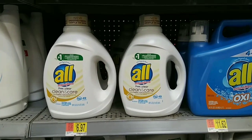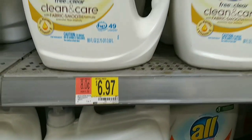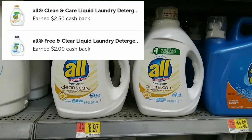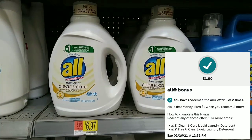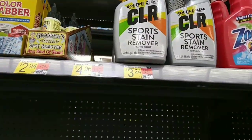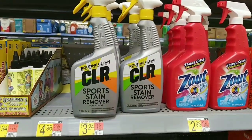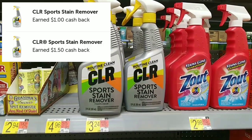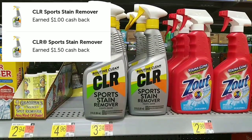The All Detergent Clean and Care is $6.97. It's working for two separate rebates on Ibotta for $2.50 and $2.00, and then on top of that you're going to get back a dollar bonus, making it only $1.47. The CLR is $3.24 and is also working for two separate rebates — one is $1.50, the other is $1.00, making it only $0.74.